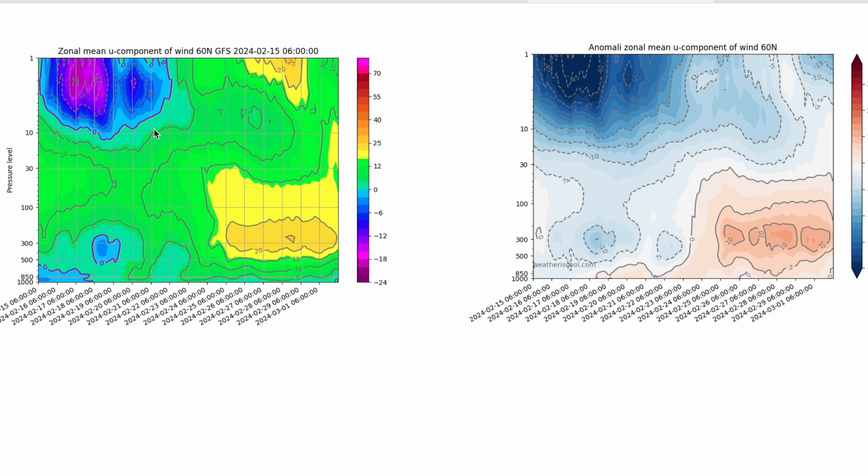On the anomaly chart you can see it is 45 degrees below what it should be high up in the stratosphere. After that, yes it is still weak — still a negative anomaly — but it's only a five to ten degree anomaly, so nowhere near as strong as we thought the longer range could be a few days ago.